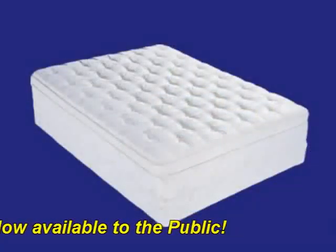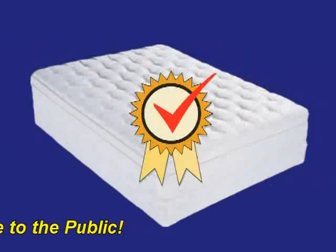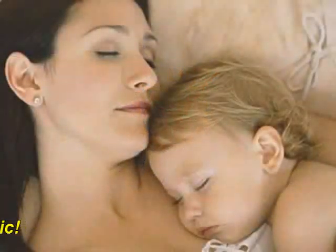HealthGuard protects your mattress, protects your mattress investment, validates your mattress warranty, and maintains a clean, healthy sleep environment.